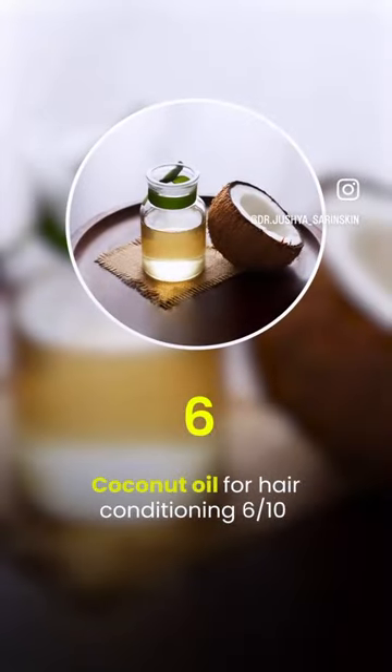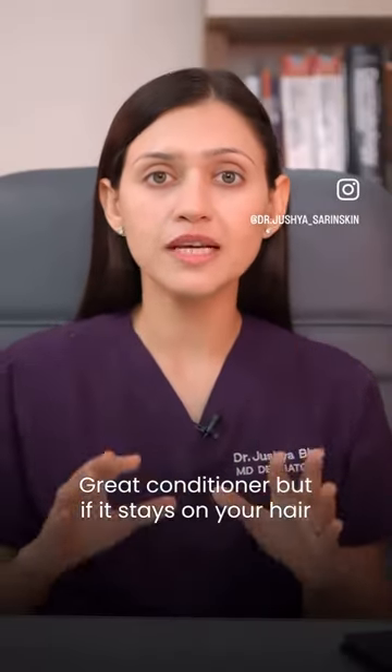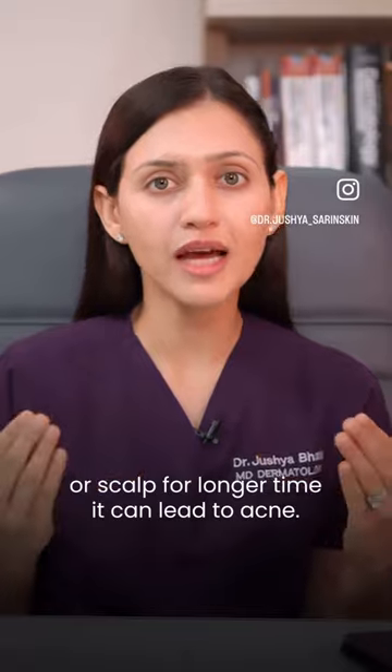Coconut oil for hair conditioning: 6 on 10. Great conditioner, but if it stays on your scalp or your forehead for a long time, it can lead to acne.